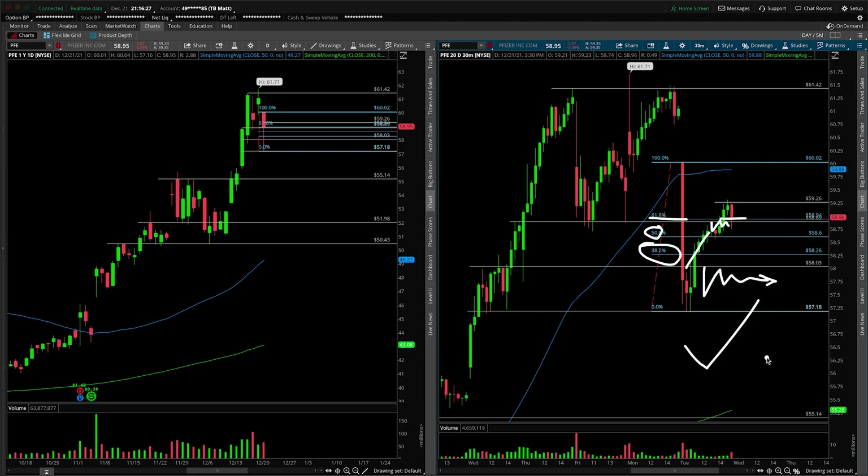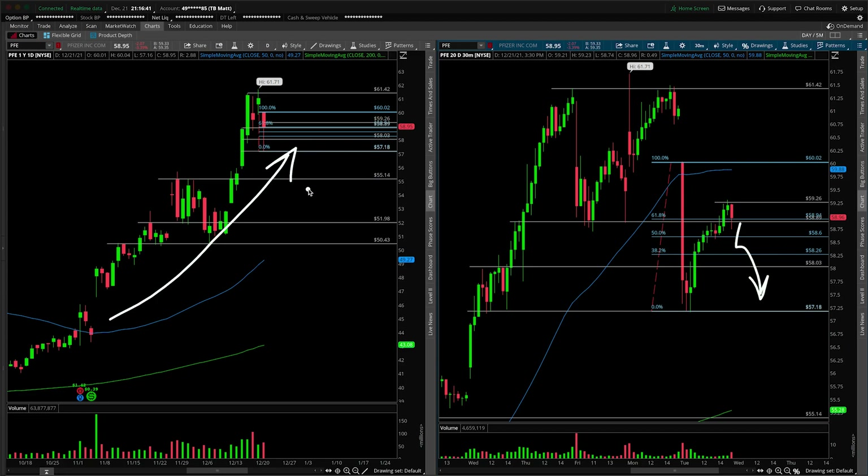So in my estimation, Pfizer is on the radar for a reversal back to the upside. If it wants to hold $59, if it wants to fall back apart, we do have the downside levels to watch for — but ultimately I would not try to catch the falling knife inside of a stock which has been so strong to the upside over the past couple of weeks in some pretty intense market volatility.